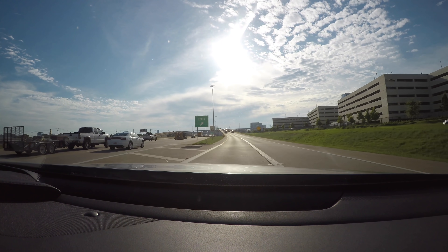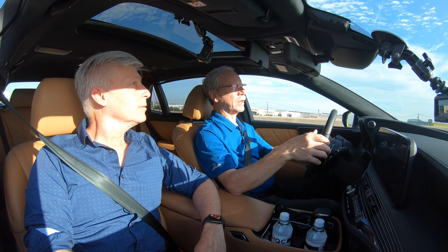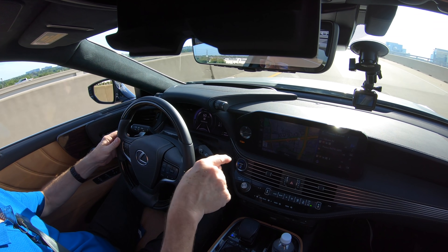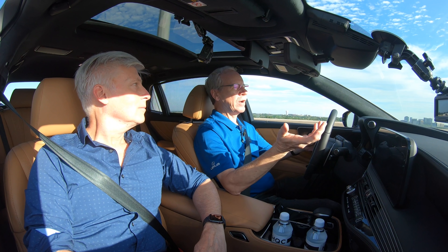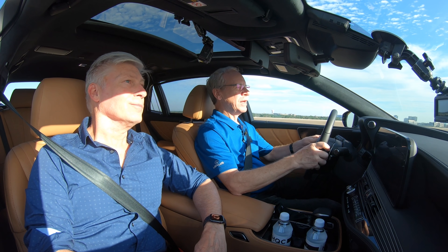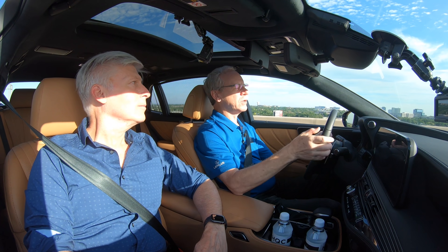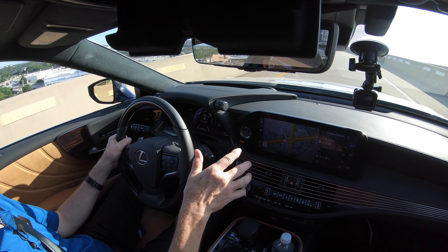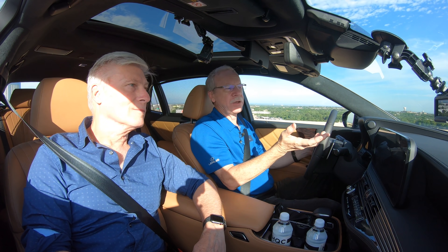We'll set a destination later and you'll see how the system acts differently when it knows where you want to go. Many customers never program their home as a destination — but if you don't tell the nav system you're going home, it can't reroute you around traffic. That's why I always tell customers to save home and office as destination favorites, so the nav can route you better than you would on your own.